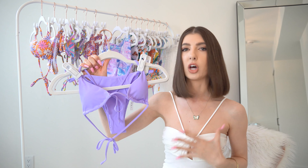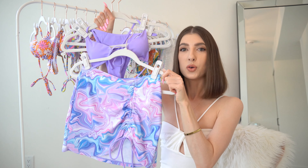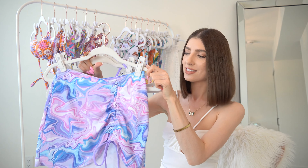This one definitely does run small — I even feel like it's a little bit small on me. And as I said, I don't really have a lot going on up top, but it's beautiful. You can either wear this on its own or with this gorgeous skirt-style cover-up that the swimsuit actually came with.